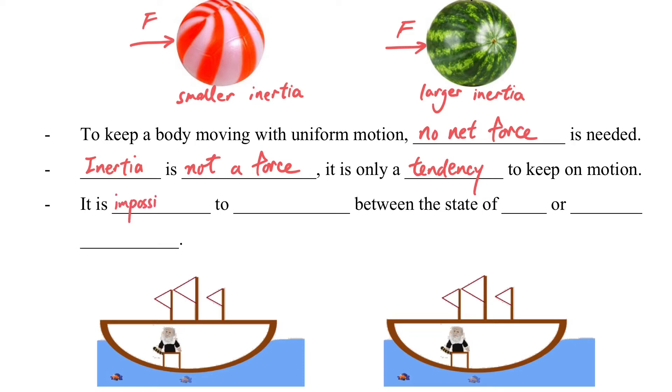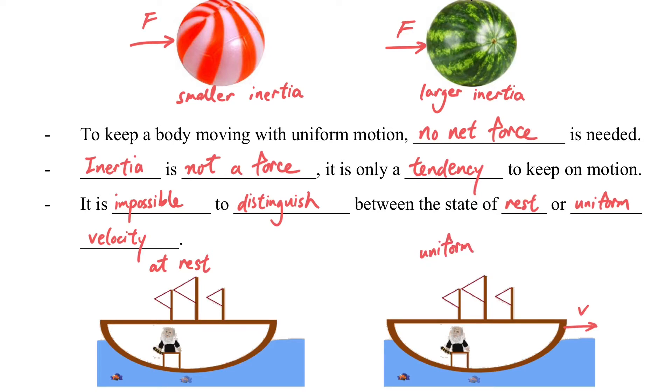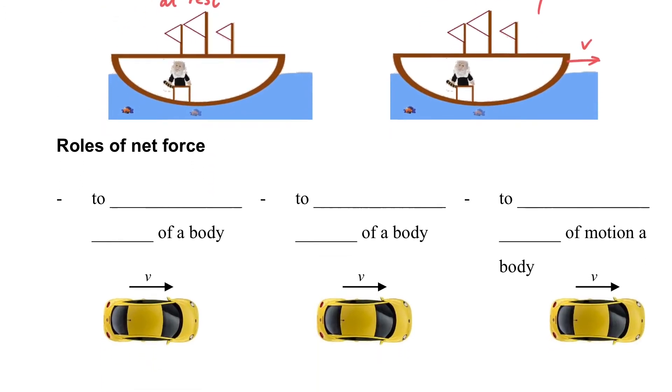There is another thought experiment. According to Galileo, it is impossible to distinguish between the state of rest and uniform velocity — this is one of the consequences of the first law of motion. If you are staying inside a boat, you cannot differentiate whether the boat is at rest or moving at a uniform velocity.